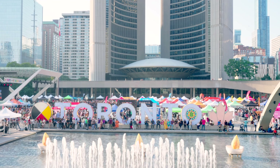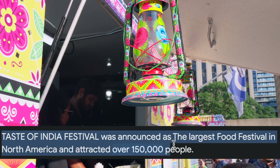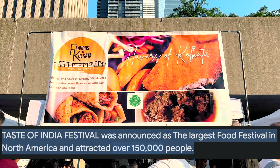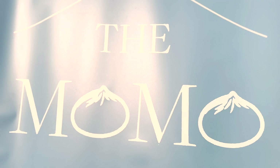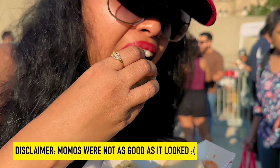July and August are famous for Toronto events and festivals. This summer, the Taste of India Festival is back at Nathan Phillips Square. Right now we are here — it's crowded, and there are so many events going on across the city this long weekend of August.